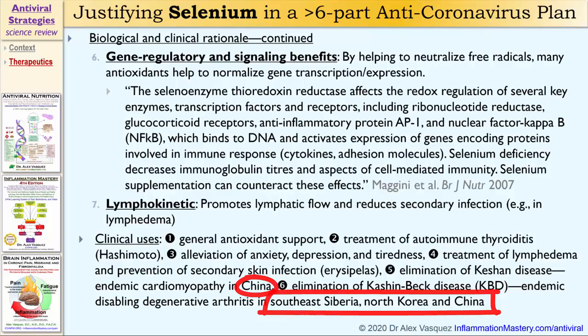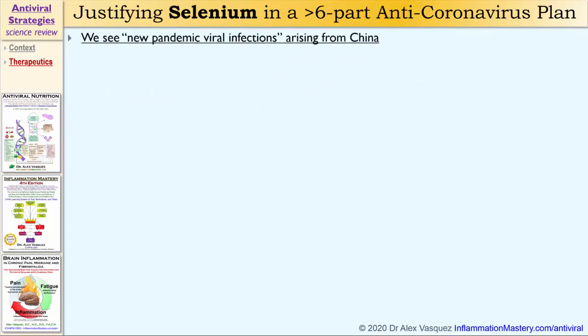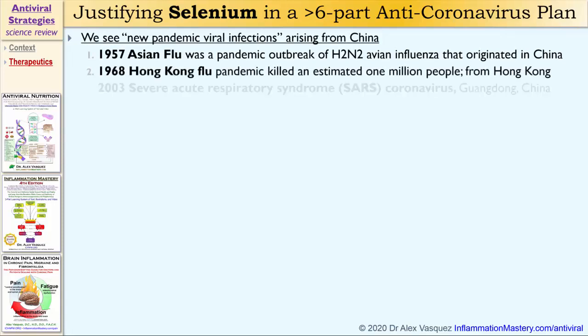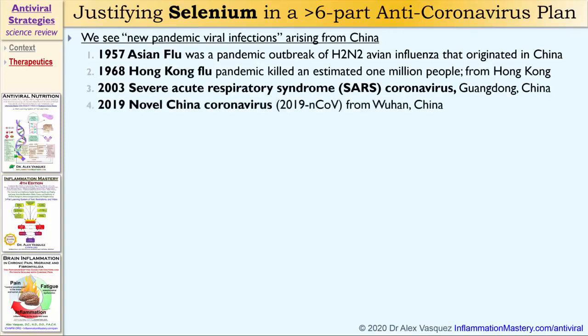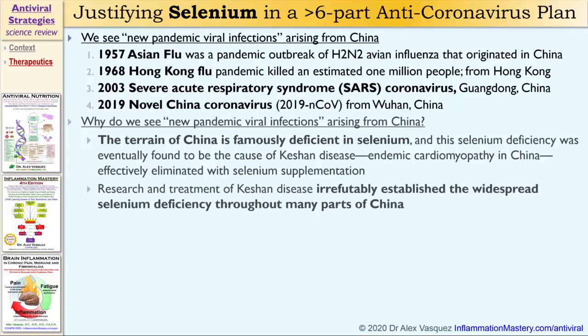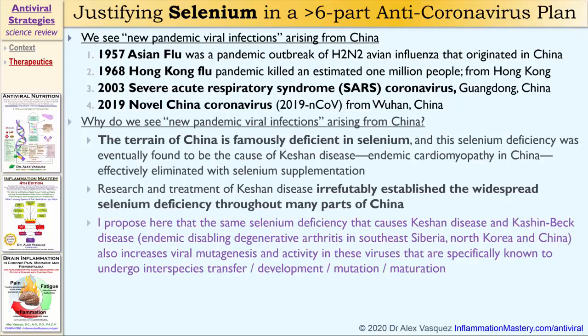So why do we see so many viral infections arising from China? We see new pandemic viral infections arising from China — the 1957 Asian flu, the 1968 Hong Kong flu, the 2003 SARS coronavirus, and now the 2019 novel China coronavirus. The terrain of China is famously deficient in selenium, and this selenium deficiency was eventually found to be the cause of Keshan disease, which is known to be caused in part by a mutated enterovirus. This disease has effectively been eliminated through widespread selenium supplementation. Research and treatment of Keshan disease irrefutably established the widespread selenium deficiency throughout many parts of China.